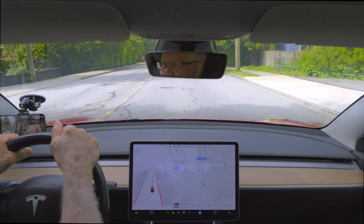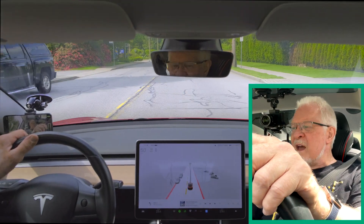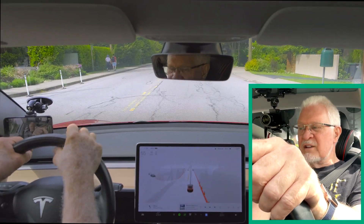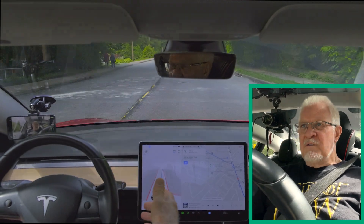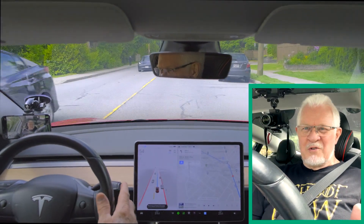Just driving along Linn Valley Road — it's interesting to note that you can stretch the display to fill the screen and get a much better idea of the visualizations, how things actually look on screen. It gives you a good indication of what the car is actually detecting. Let's just get into full self-driving so the car can choose its own route.